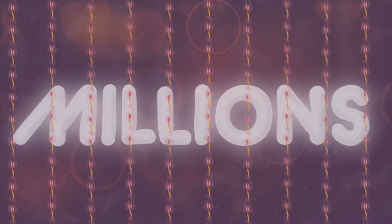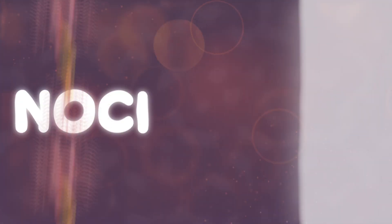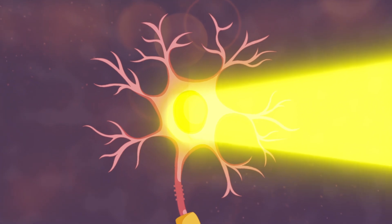All over our bodies are millions of special neurons called nociceptors. When we get hurt, these cells act like sensors and detect the harmful mechanical, chemical, and thermal stimuli.